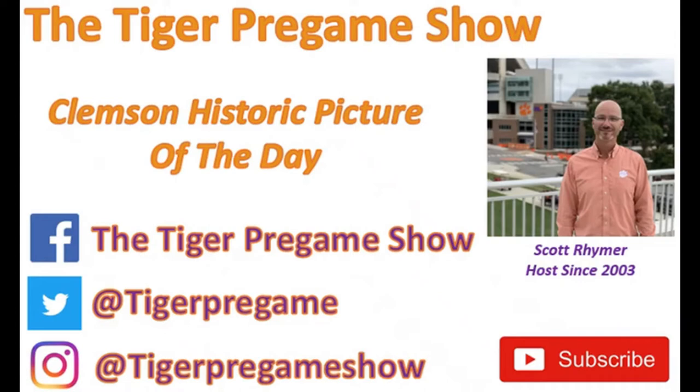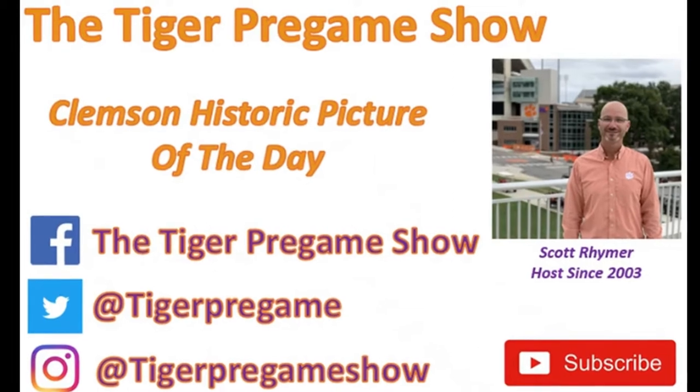Thanks for taking the time to check out the Tiger pregame show and our Clemson historic picture of the day. Like us on social media and subscribe to this channel and click that notification button if you would like to get updates.